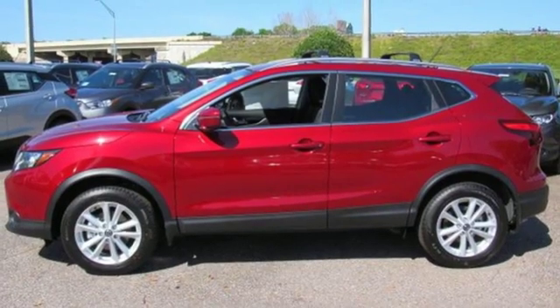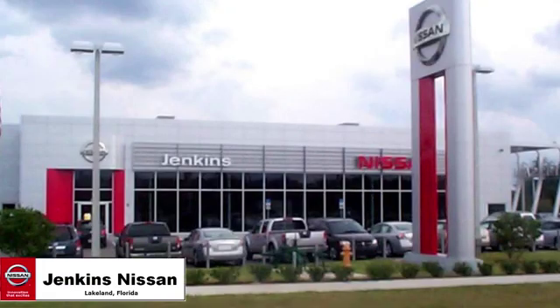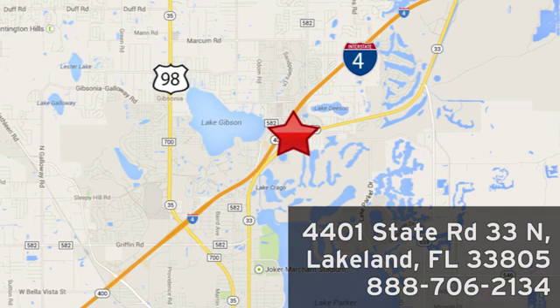Someone's going to drive this fantastic vehicle off the lot. Should be you. Test drive it today. Jenkins Nissan, where the deals are real. Or visit us in person at 4401 State Road 33 North in Lakeland, Florida.